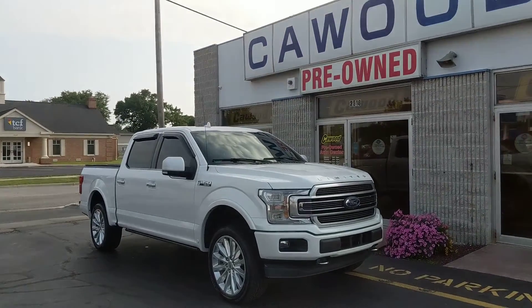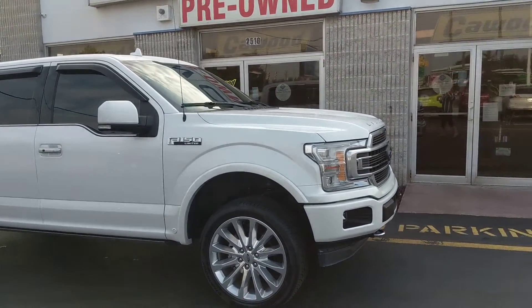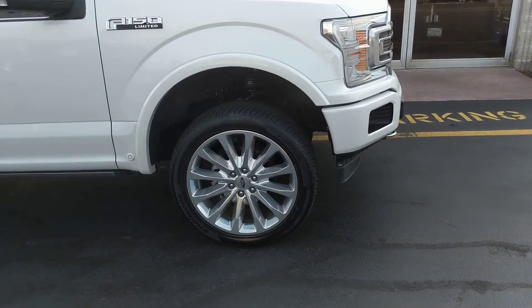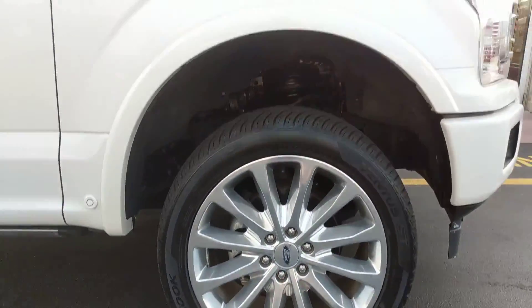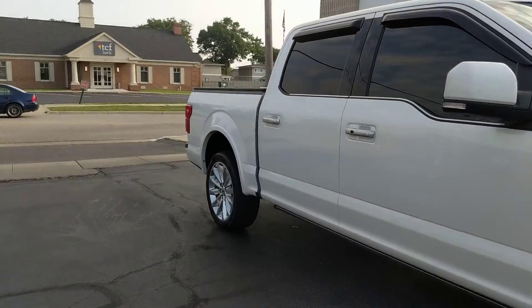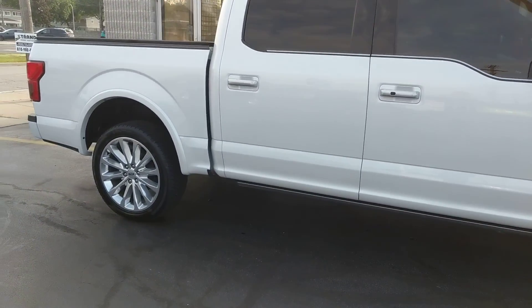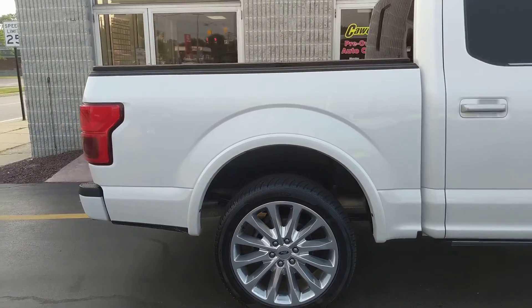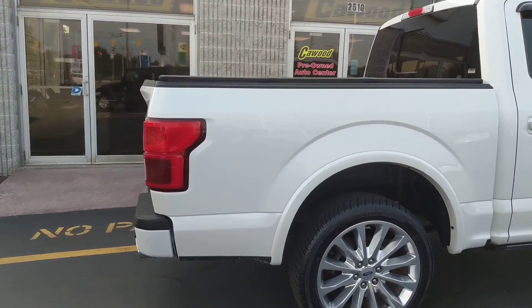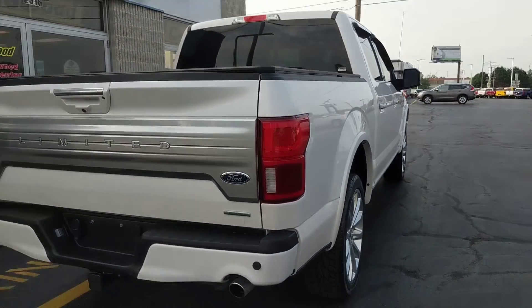Hi everyone, this is Brooke here with Kaywood Auto. This is a limited edition — it has 22-inch aluminum polished alloy rims. It's a four-door super crew with a 3.5-liter V6 and a 10-speed automatic. The color is called White Platinum Metallic, really nice. It's four-wheel drive and has about 41,000 miles on it.